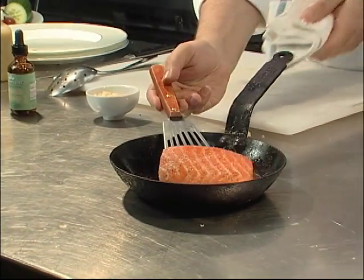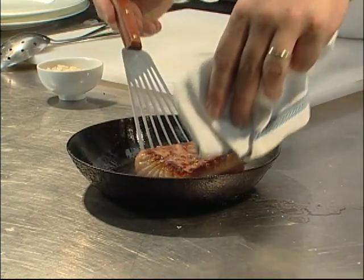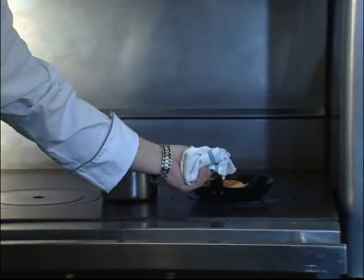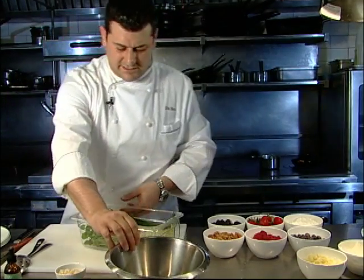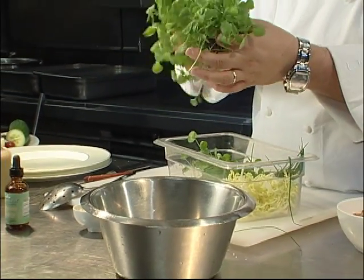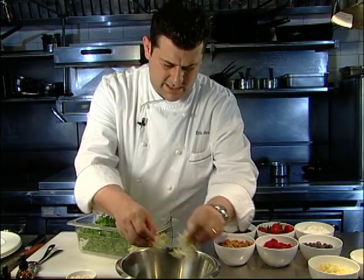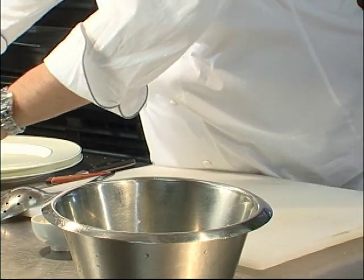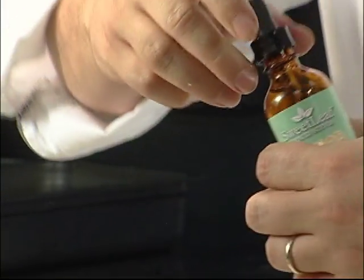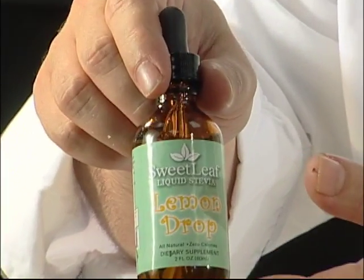We browned it on one side and we're just going to do a quick flip. You want to brown both sides and keep it a medium rare. On top of the salmon, we're going to serve a little young watercress salad — this is hydroponic watercress — and a little frisée. We're going to toss this in a basic vinaigrette. As you're making the vinaigrette, if you find it to be a little acidic, you could add a drop of the Sweet Leaf sweetener just to take the acidic edge off.